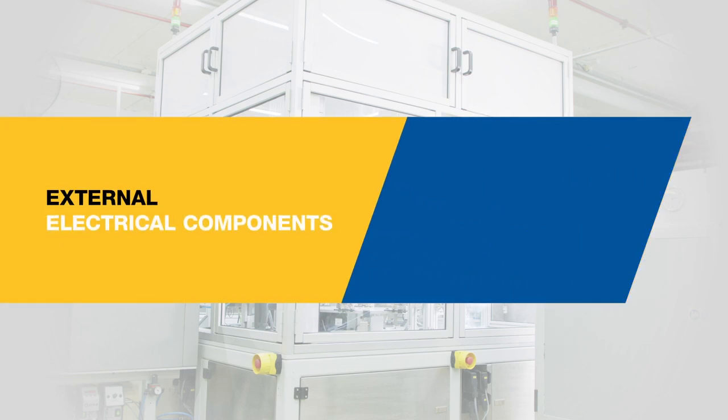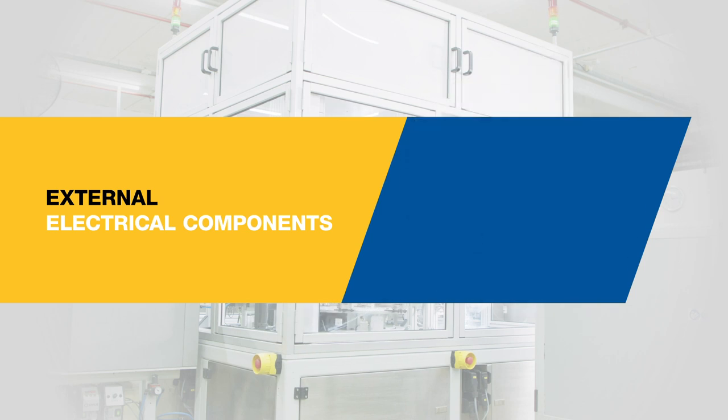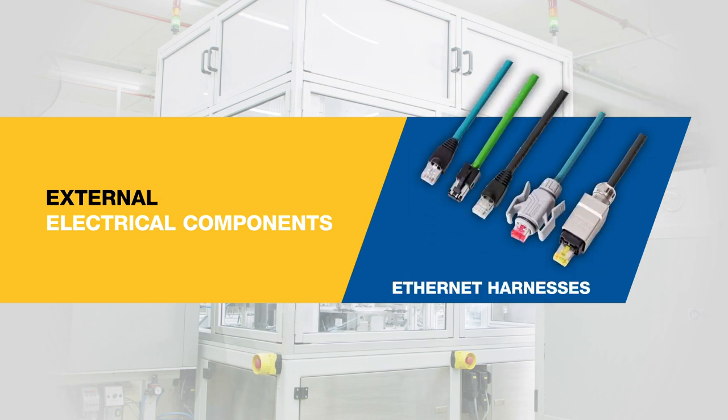External components include HMI, switches, network hubs, terminal boxes, stack lights, connectors, motor harnesses, sensor harnesses, and Ethernet harnesses.